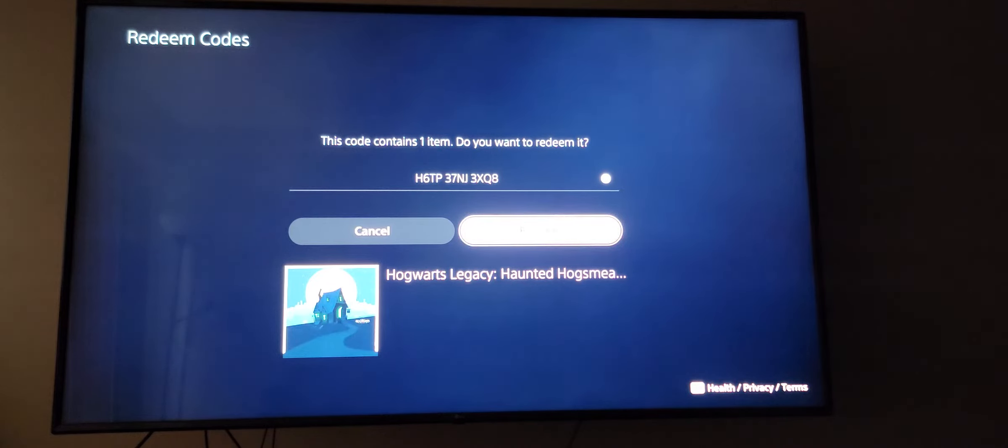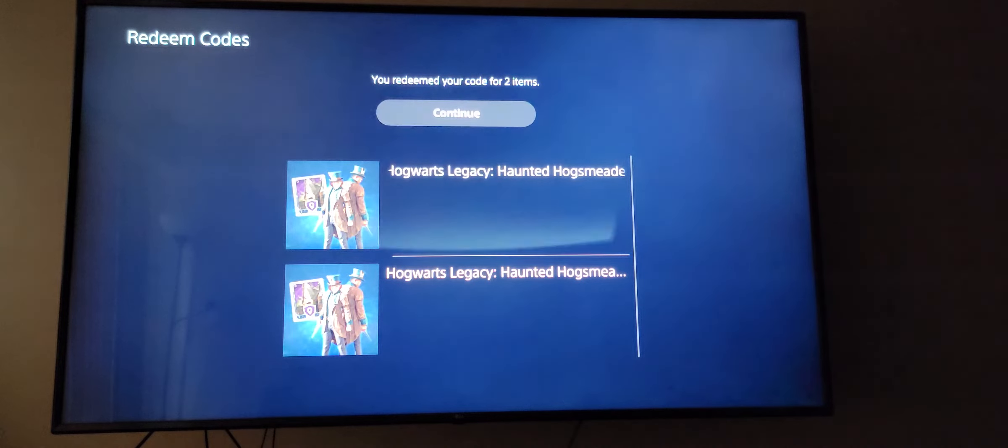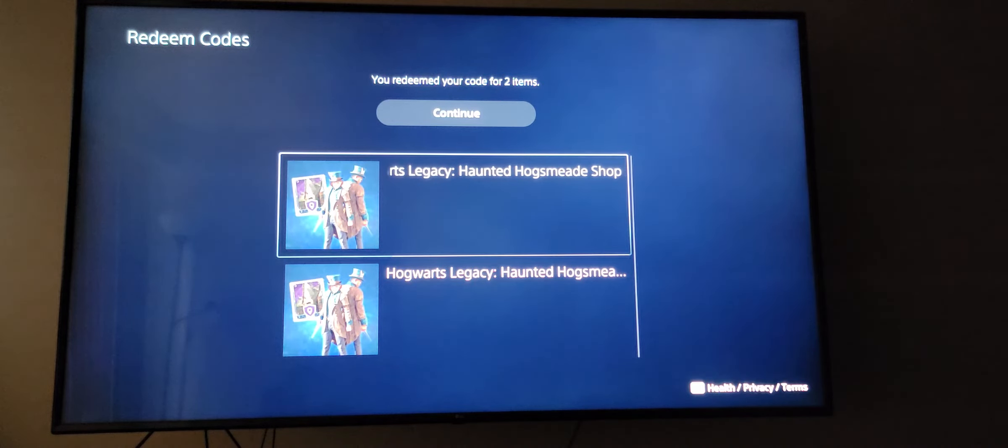Hit X to enter, highlight 'Redeeming,' and hit X to enter. It'll then list out what you're gonna get: Hogwarts Legacy Haunted Hogsmeade Shop quest.